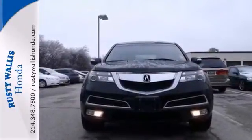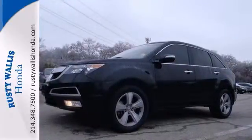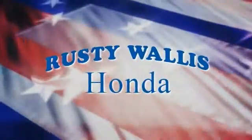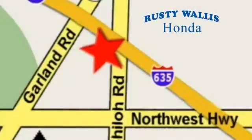This local trade also has alloy wheels, homelink and heated mirrors. Come take a look. At Rusty Wallace Honda, our primary goal is to satisfy our customers. Stop in today, we're easy to find, just off I-635 at Shiloh Road.